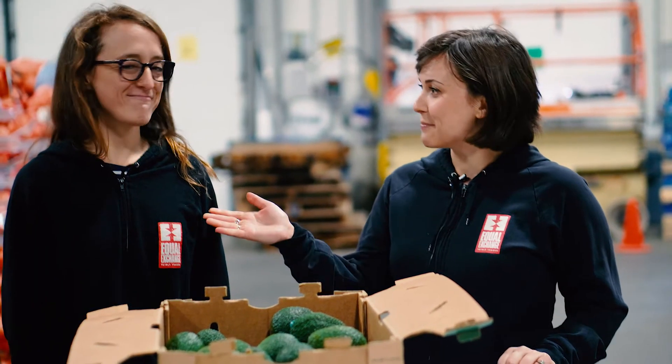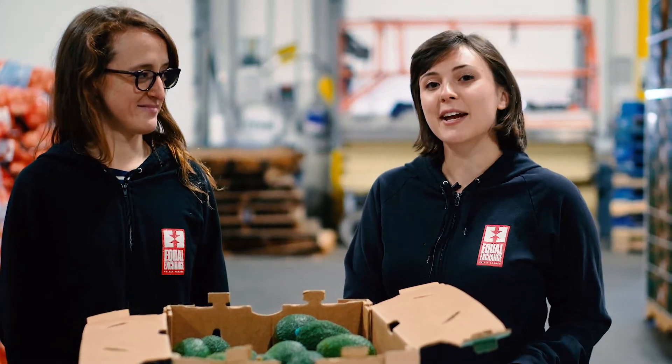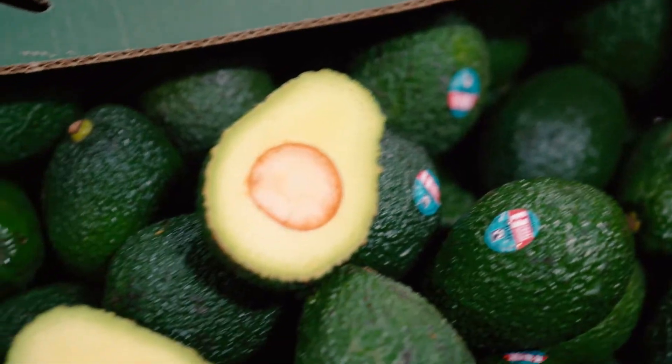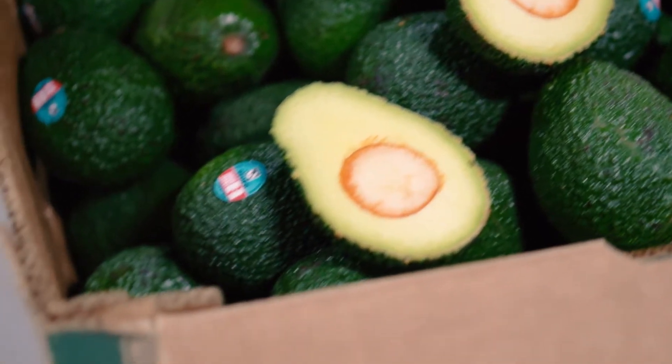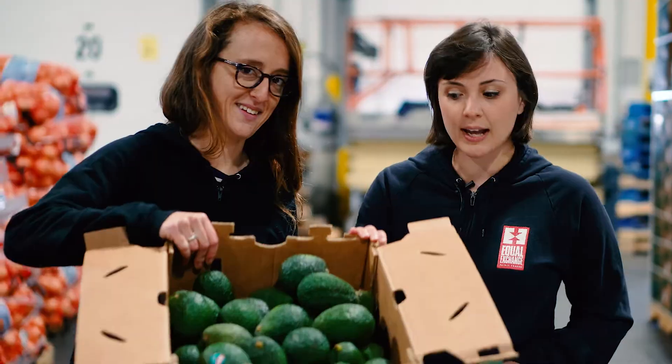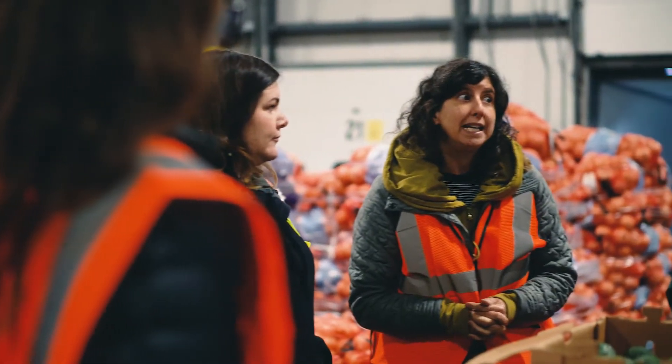Hi, my name is Angelica and this is Megan and we're from Equal Exchange Produce. We're here today at Four Seasons to tell you a little bit about our new avocado coming in. This is the beginning of the Peruvian avocado season, so we're really excited to announce a new Peruvian avocado trial. For six weeks, from Memorial Day to July 4th, we'll have small farmer, fair trade, and organic avocados available to stores.